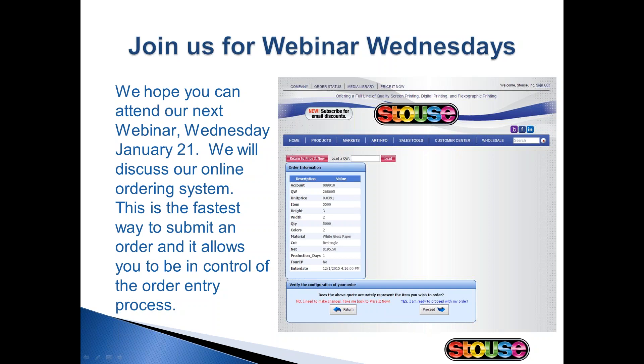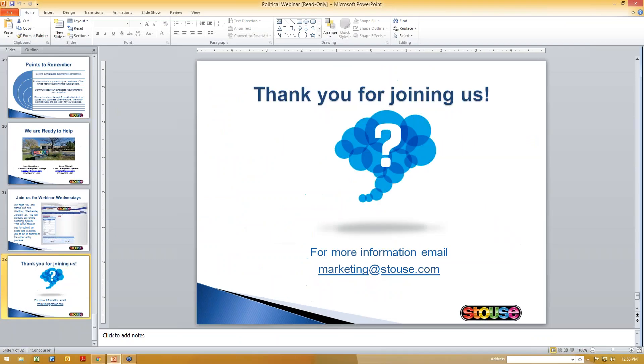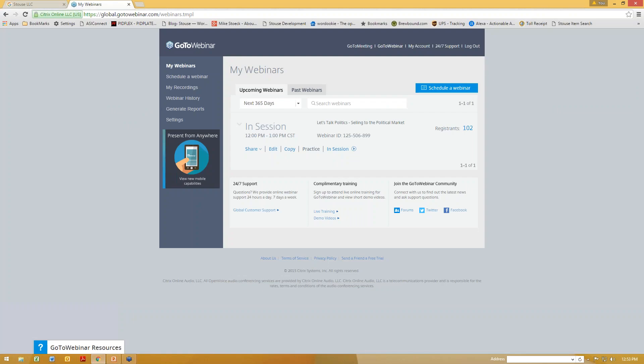Thank you to all of you who joined us today. I'm going to quickly hop to our website to demonstrate some of the sales tools that we talked about. I've recorded this webinar and will email the recorded version to you if you want to review any of the topics covered or share it with anybody else in your office. I'll also be sending all of you our political sample kit, as well as the large political box that I mentioned. Please let myself, or David, or our customer service reps know if you have any questions or needs.